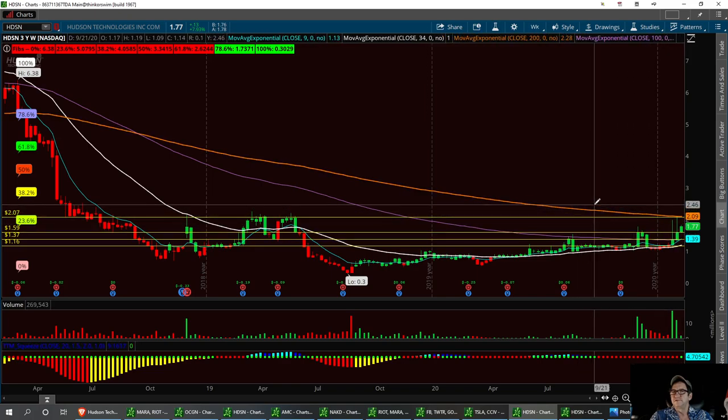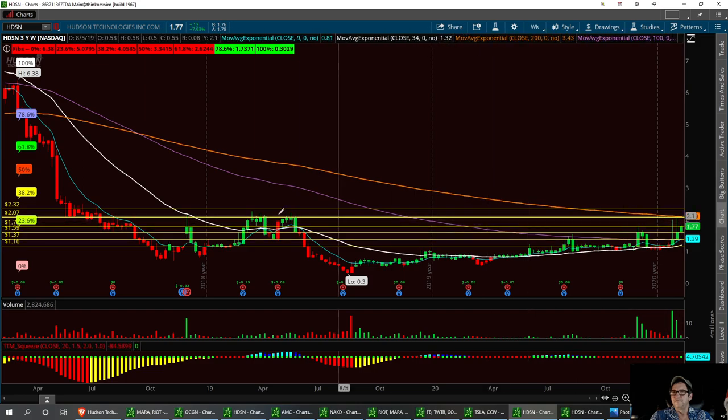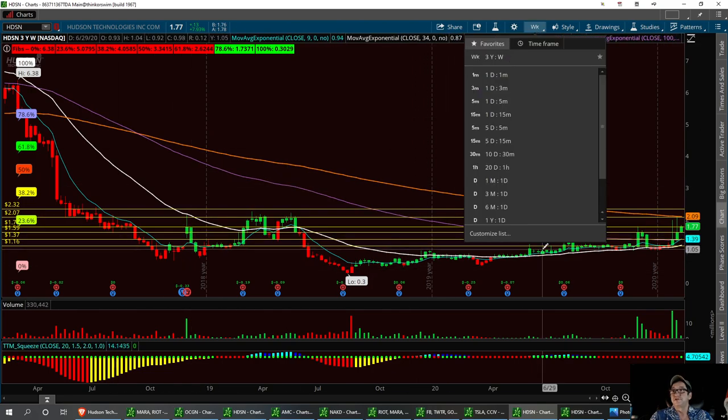If we can get past 202, we'll take it up here to a different level right around 232. I'm having to go back three years to find some of these resistance levels.